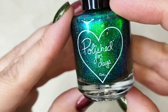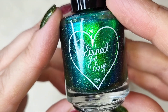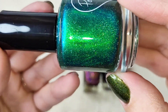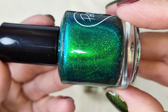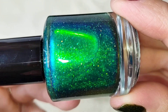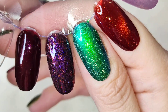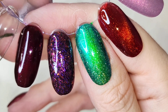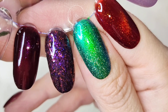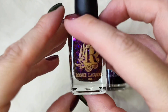This next one I did not initially have on my wish list until I saw Mercedes — from here on YouTube — swatch it for her Polish Pickup video, and I was like, oh my, I have got to have that. This is called Poser by Polished for Days. It's a slightly blackened green base with green to blue to purple shifting iridescent shimmer and holographic flakes. Did I absolutely need it? Probably not, but it is beautiful. This is two to three coats — just gorgeous.